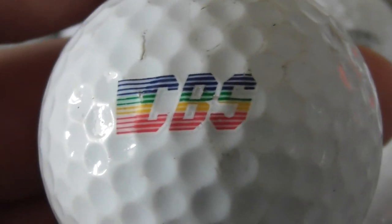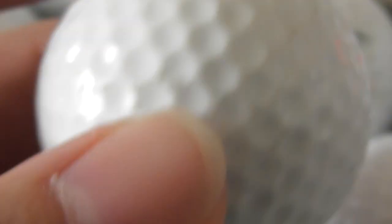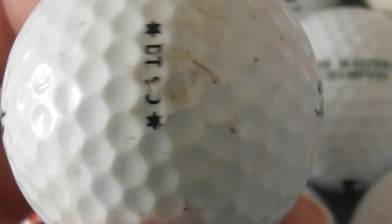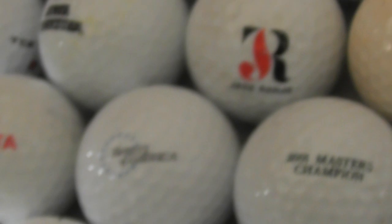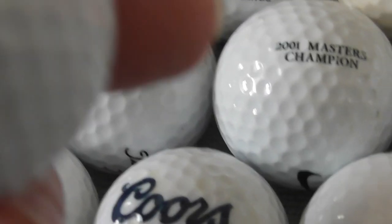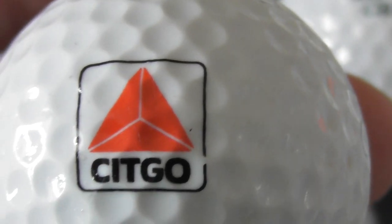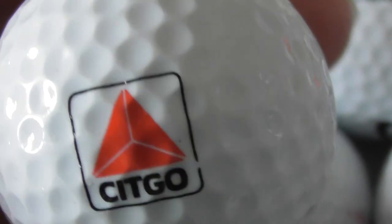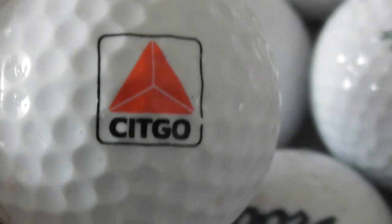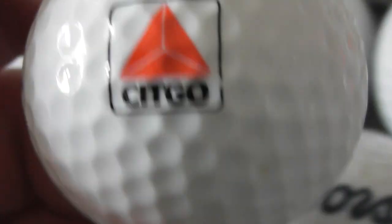CBS — now, would that be the TV company? With a logo like that? Scuffed ball. CBS — that's possibly a TV company. Next: Citgo — are they petrol stations? I think so. Places where you go and fill up your car with petrol, diesel and buy snacks. In England we call them petrol stations — what do you call them in America? Truck stops or something? Citgo — I think that's what they are.